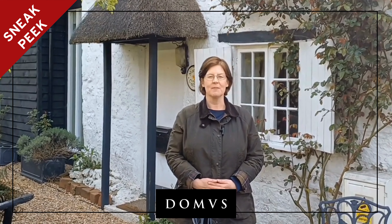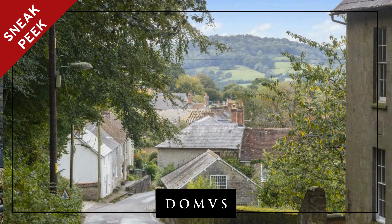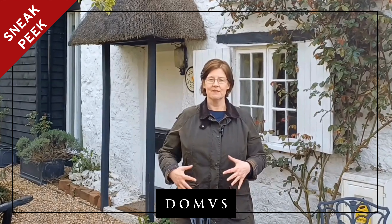Hi, my name is Louise. I'm Head of Sales for Domus in Shaftesbury. I want to welcome you to Marley Cottage, which is coming on market soon. It's located in the Enmore Green area of Shaftesbury, just down the hill from all the amenities and the wonderful High Street. It's really got a great community feel and a village feel that's so close to everything else.